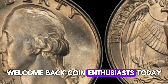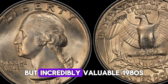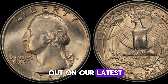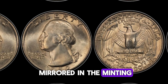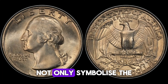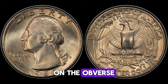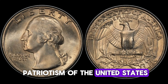Welcome back, coin enthusiasts! Today we're diving deep into the world of numismatics to explore the often overlooked but incredibly valuable 1980s quarter dollar coin. The 1980s was a decade of change and innovation, and that spirit was mirrored in the minting of these iconic quarter dollar coins. Minted in both Philadelphia and Denver, these coins not only symbolize the economic vibrancy of the time but also hold a special place in collectors' hearts today. Featuring the familiar image of George Washington on the obverse and the majestic bald eagle on the reverse, the design reflects the pride and patriotism of the United States.